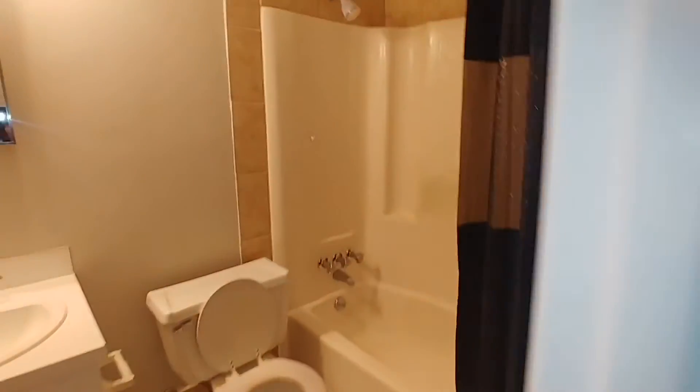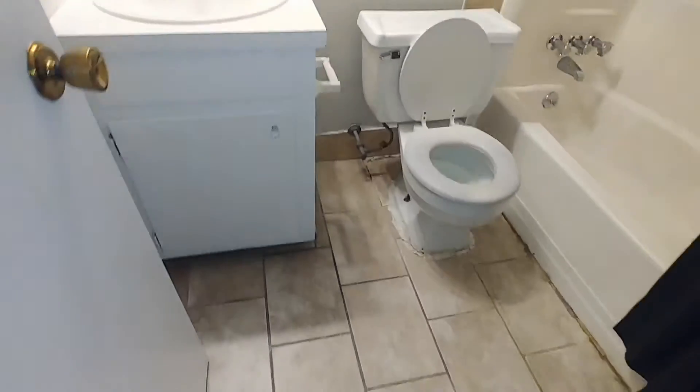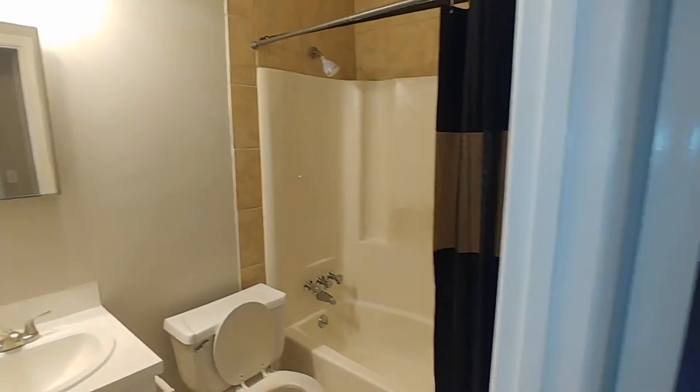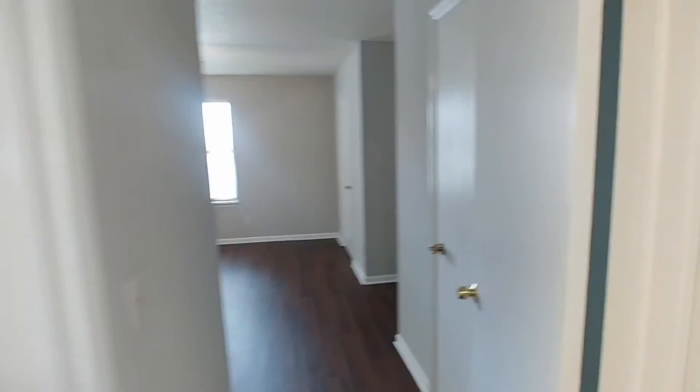Right next to bedroom number one is our three-piece bath. We have our tub-shower combo, commode, and then our single sink. And just behind us, our closet.